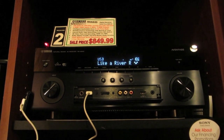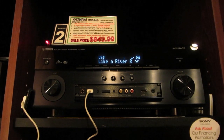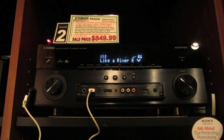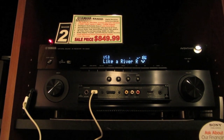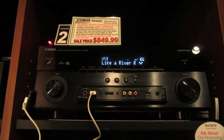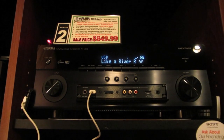A big deal with Bose's Lifestyle systems is they can equalize the speakers to match the acoustics of your room. Well, this AV receiver — in fact most AV receivers on the market — can do the same thing. That's not a feature exclusive to Bose, as some people may believe. But this system's speakers are so much better than the Bose Lifestyle 535's Jewel Cubes that no amount of equalization could ever help the Bose speakers sound better.